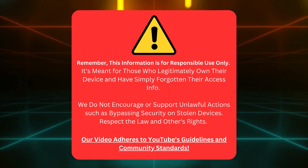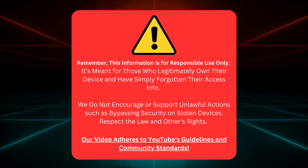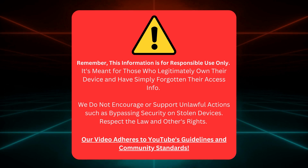Quick heads up before we continue — I'm here to help those who own their gadgets but forgot their login details. No funny business or illegal stuff here. Let's keep it clean and stick to YouTube's rules. Let's dive back in.